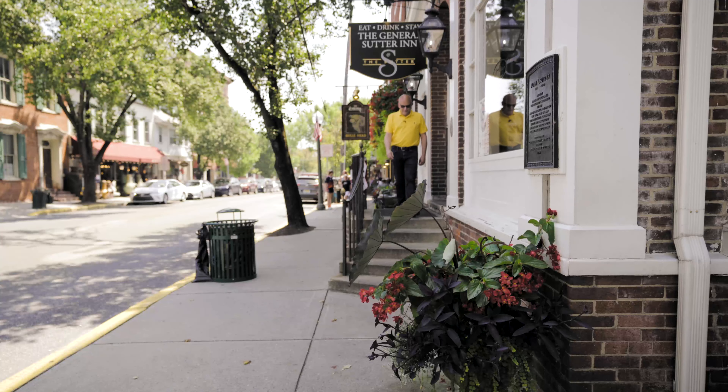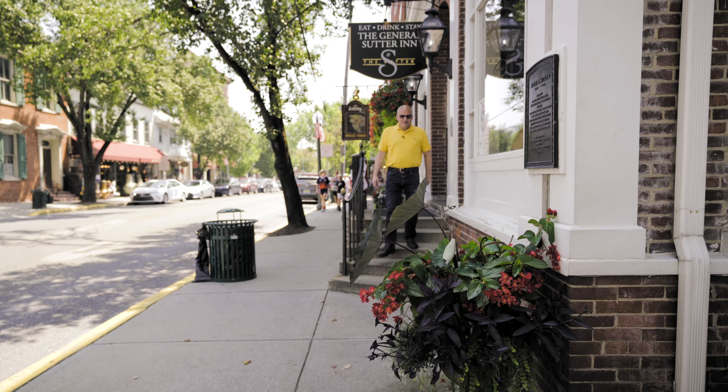Here we are in Lititz, in front of the General Sutter Hotel. There has always been a hotel at this location since 1764 — it's a great watering hole and B&B. Next door is the Bull's Head Public House, which is a great place to grab something to eat. Lititz was ranked America's coolest city a few years ago because it is cool. Our Main Street is filled with shopping, and as you can see on this Saturday afternoon, it's really bustling with traffic — it's a very active community.